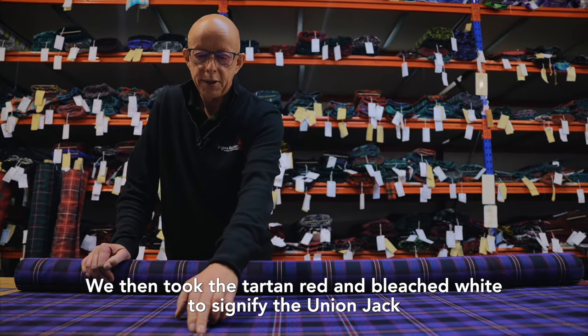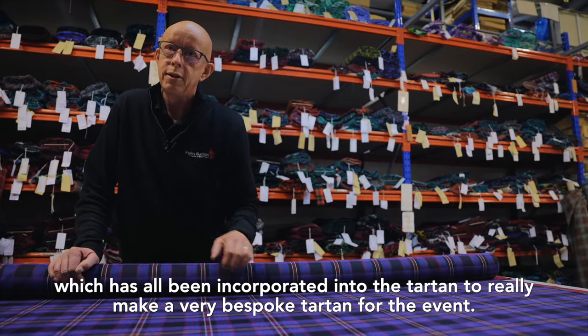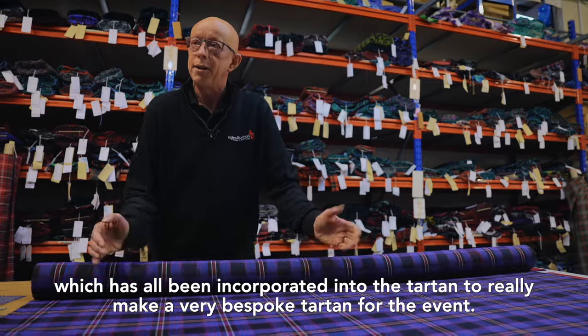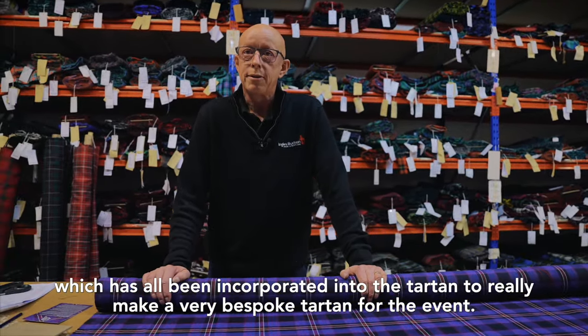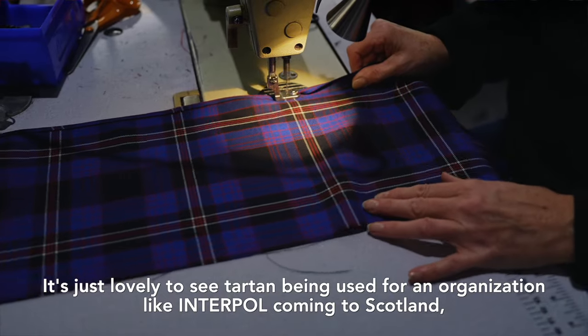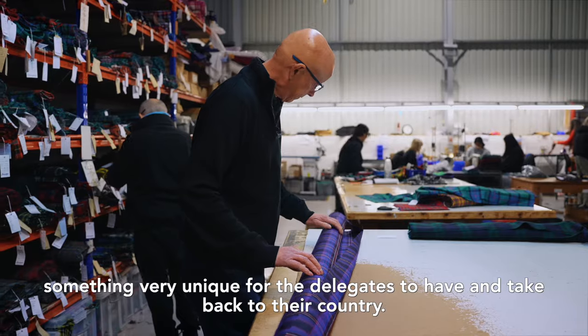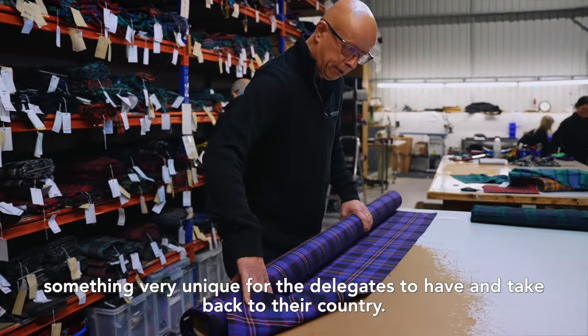We then took the Tartan red and bleached white to signify the Union Jack, which has all been incorporated into the Tartan to really make it a very bespoke Tartan for the event. It's just lovely to see Tartan being used for an organisation like Interpol coming to Scotland.